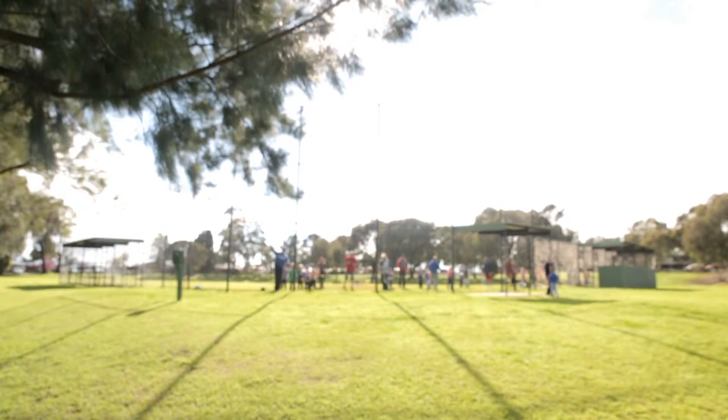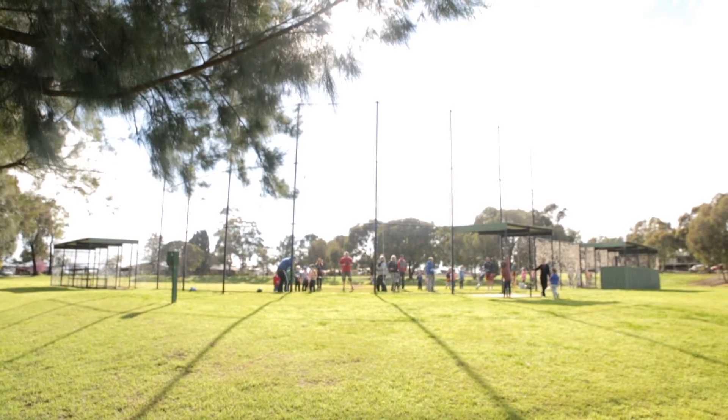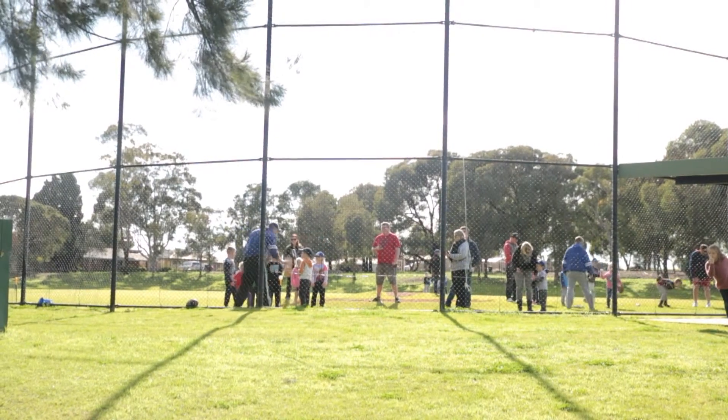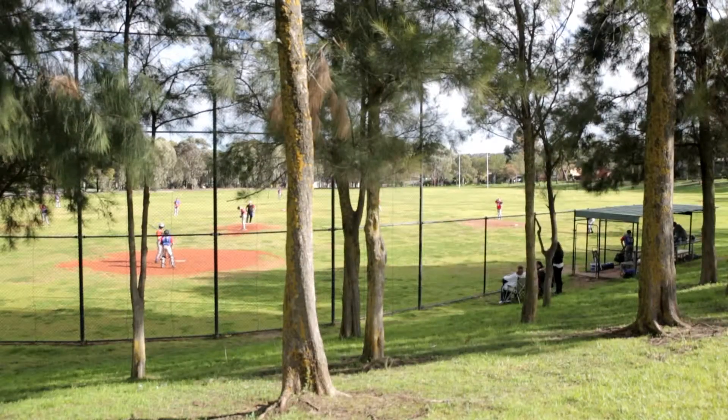Hello and welcome to the Golden Grove Central Districts Baseball Club, home of the Dodgers. We are at Eliaria Reserve where we have two baseball diamonds. The diamond up the top is primarily used for junior games as the right field is rather short. The diamond down the bottom is used for senior games.